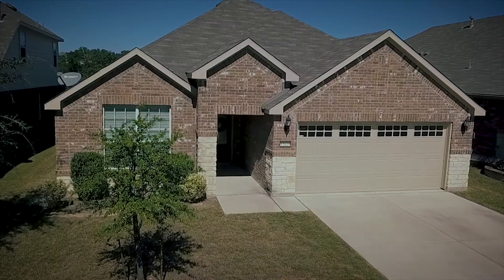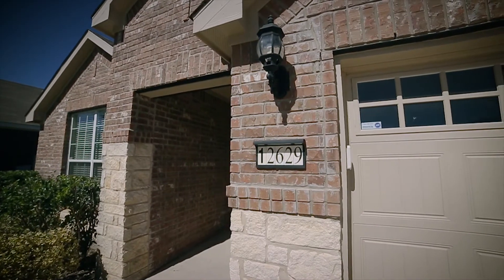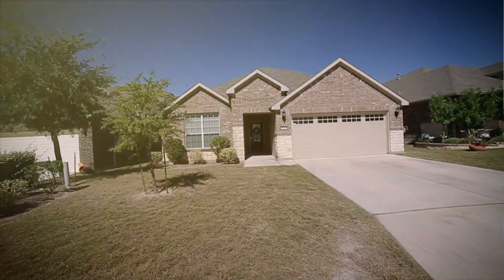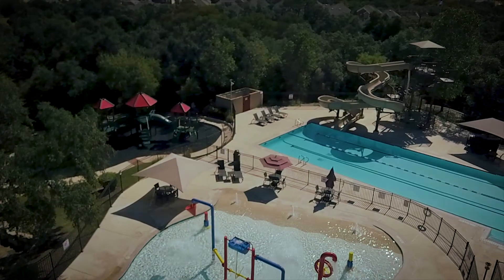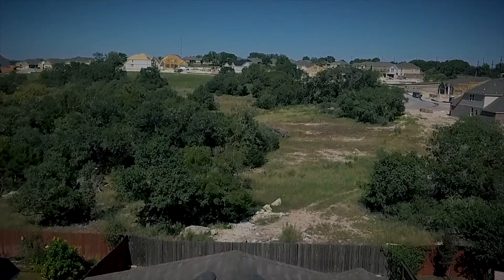Welcome to 12629 Green Pass. This three-bedroom, two-full-bath home is 2,153 square feet. Nestled in the back of the well-known community of Alamo Ranch, this home is situated on green space for the ultimate privacy.